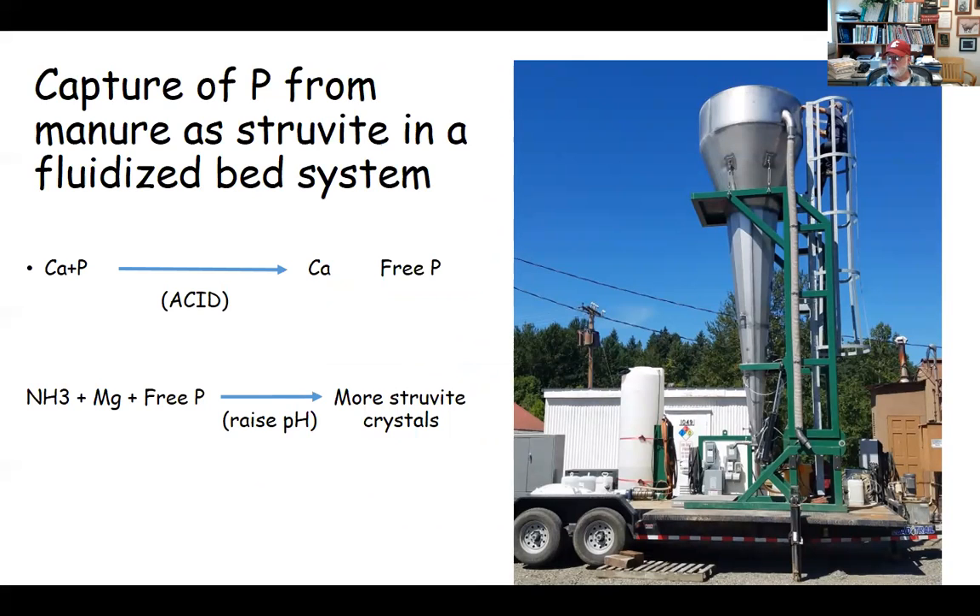We've been working over the last 15 years with Dr. Keith Bowers of Multiform Harvest to utilize his technology, called a fluidized bed. That fluidized bed forms in the cone you see on this trailer. What we do is use acid to lower the pH of the manure to free up the calcium from the phosphorus, because we need the phosphorus in a free form. Then with ammonia and magnesium that are in the manure attaching to that free phosphorus, we raise the pH and it forms struvite crystals. After the system has run for a few days, you can simply shut it down, drain out the bed, let it air dry, and the material is ready to use as a fertilizer source.